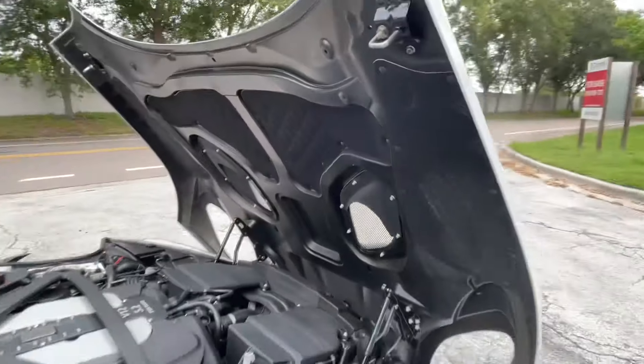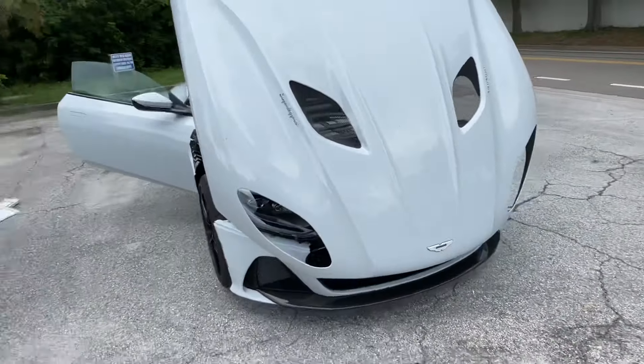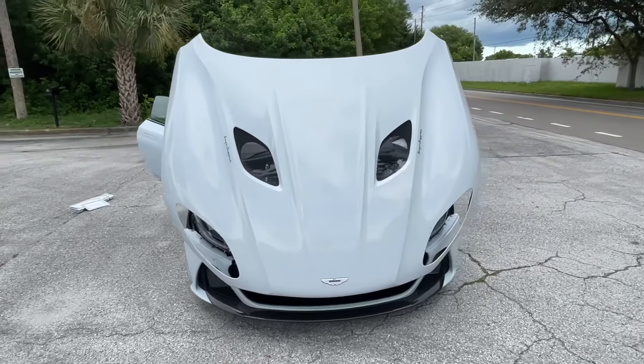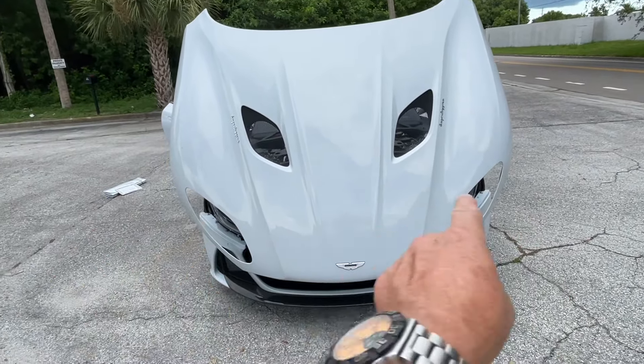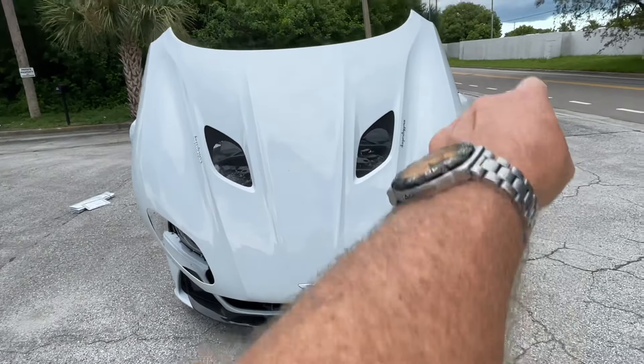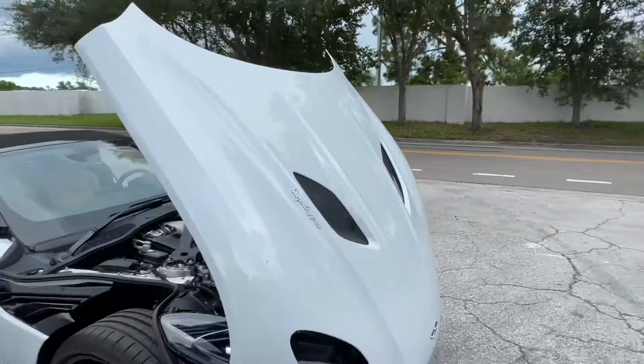It's so enormous from the front. This clamshell goes around the headlights, so the headlights are in there — it's the full width of the car. It has to be one of the biggest carbon fiber panels on the market, I'm sure.